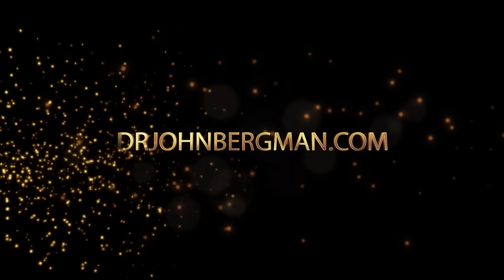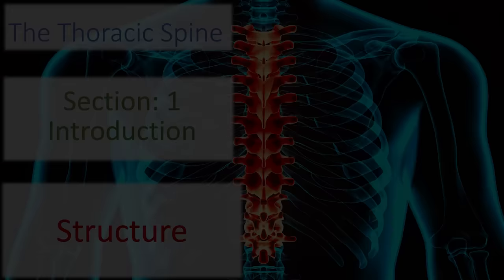Welcome to the thoracic spine. We're going to get really into this — it's exciting. We're going to cover the structure, the muscles, and the nerves.